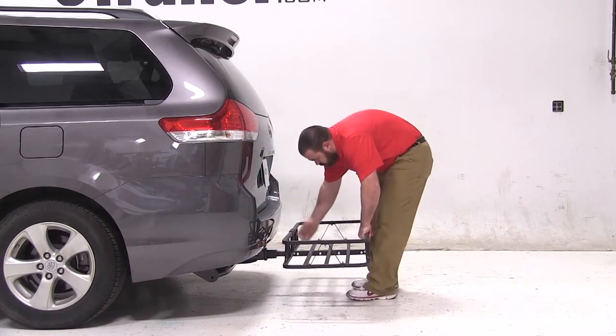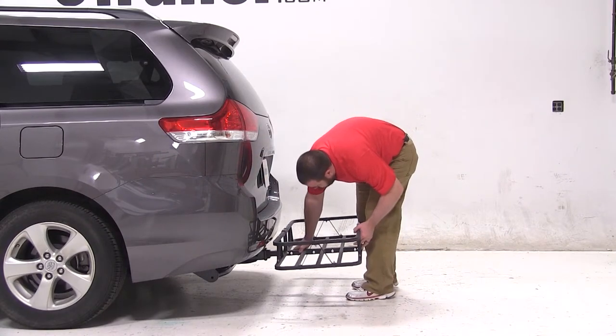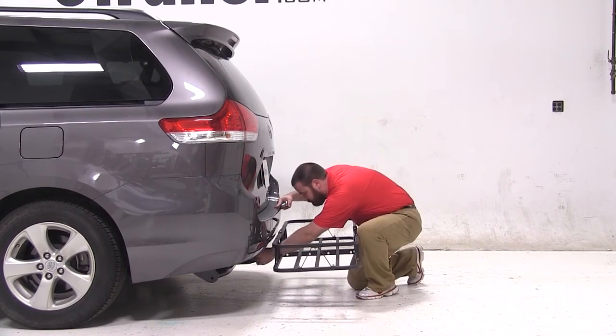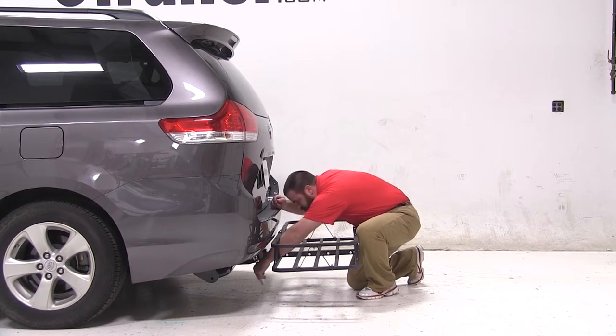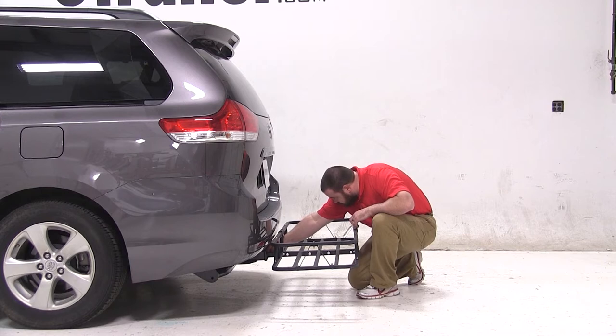We will start by inserting the shank of the rack into the hitch. We will then thread in the bolt, tighten it down with a wrench, and secure it with the clip on the other side.